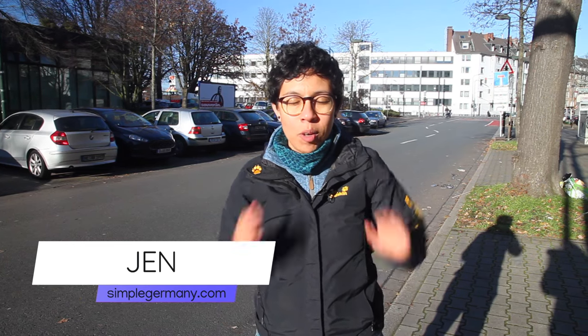Hey, it's Jen from simplegermany.com, where we help expats settle into life in Germany more smoothly. If you like this kind of video or content, make sure to hit that subscribe button and notification bell so you get notified when we have new content.